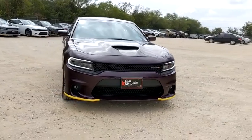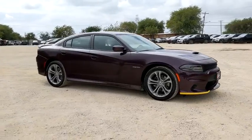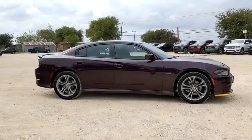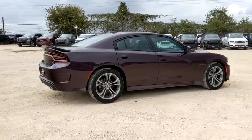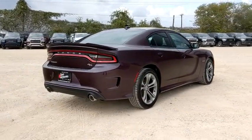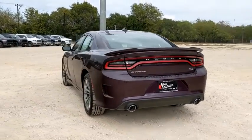We are pleased to show you the 2020 Dodge Charger. It injects versatility, comfort, and sophistication into your muscle car experience. The Charger is a powerful sedan that excites at every turn. Peace of mind comes standard with the Charger's 5-star government front and side impact crash test rating.